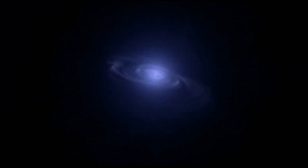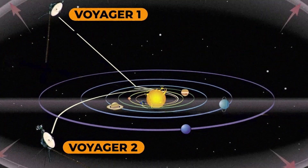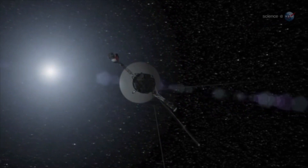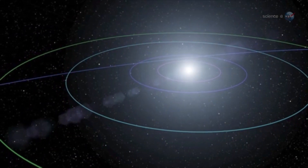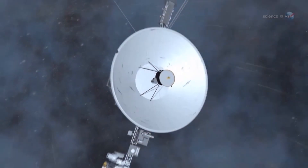And it kept going, speeding through the galaxy at nearly 62,000 kilometres an hour. Right now, Voyager 1 and 2 are more than 20 billion kilometres away. And while many of their instruments were turned off in 1998 to save power, they've still been sending valuable information, like interstellar sounds and data about cosmic rays.